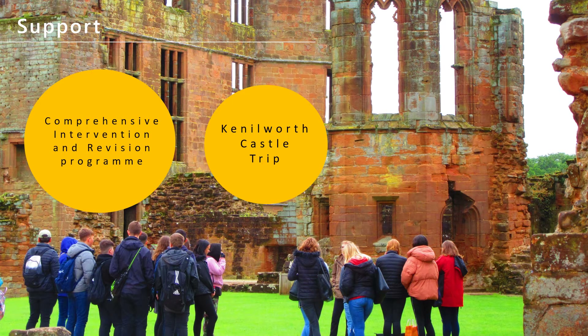Whilst you're with us, you'll get good quality teaching, a comprehensive intervention and revision programme that starts at the start of Year 10. We will take a trip to Kenilworth Castle so that you can pin your knowledge to the actual building, because it makes it so much more powerful to see it in the flesh.